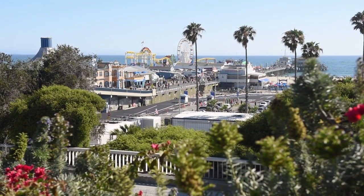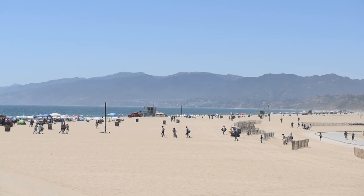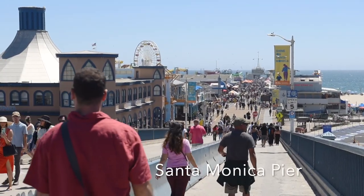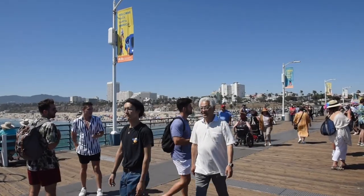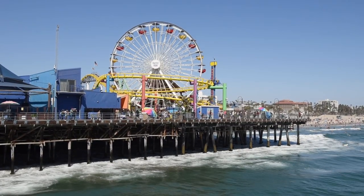Later the same day, we drove to Santa Monica Pier, one of the most iconic touristic spots near LA. It's crowded and noisy, but also fun to walk around, enjoy people-watching and see the life of locals.